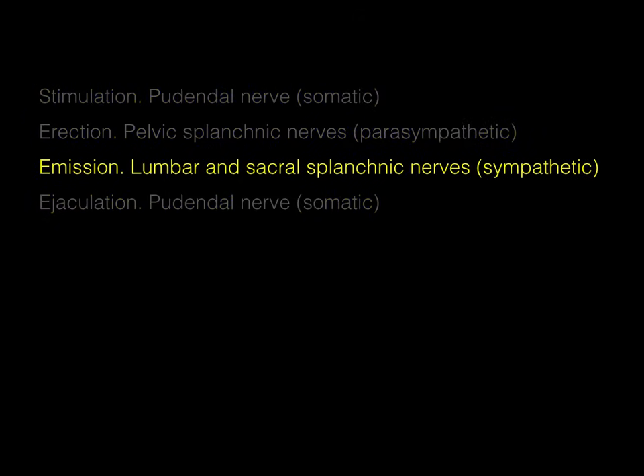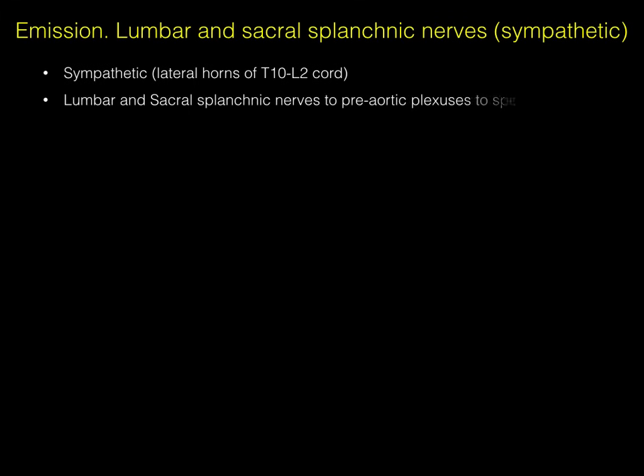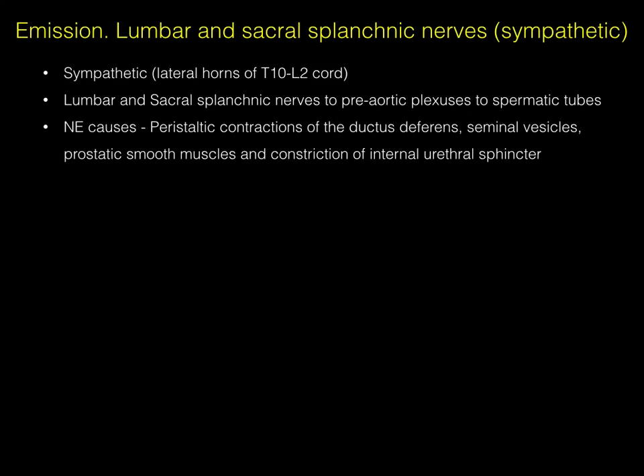Emission is the beginning part of ejaculation, initiated by sympathetics via lumbar and sacral splanchnic nerves. All sympathetics arise between T1 and L2. For ejaculation, it's the caudal part of that origin — lateral horns of T10, T11, T12, L1, L2. The lumbar and sacral splanchnic nerves take those sympathetic pathways to the preaortic plexuses, which go to the spermatic tubes. Norepinephrine then causes peristaltic contractions of the ductus deferens, seminal vesicles contract, the prostate gland contracts, and the internal urethral sphincter contracts.